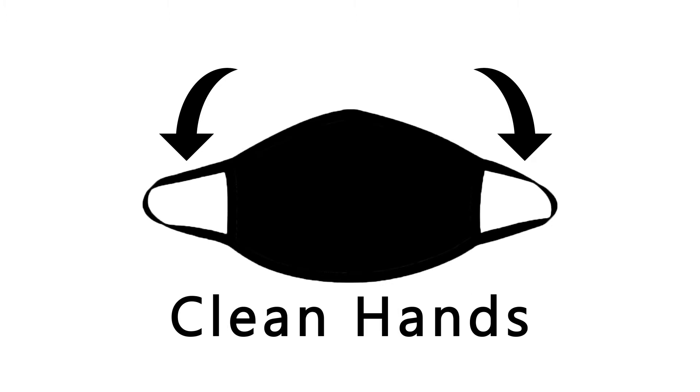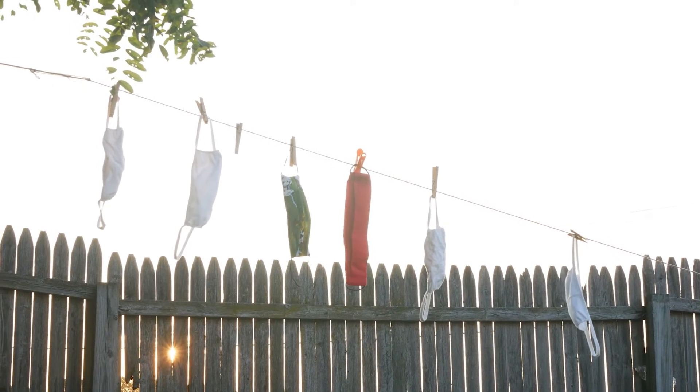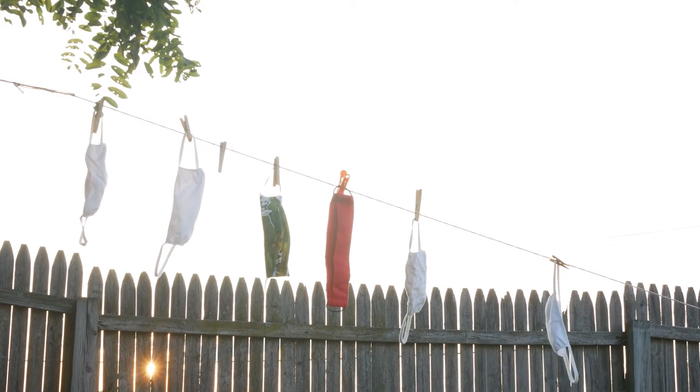At the end of each day, or any time your mask gets dirty, wash your masks in the warmest water appropriate for the fabric. Then hang in the sun or use the dryer.